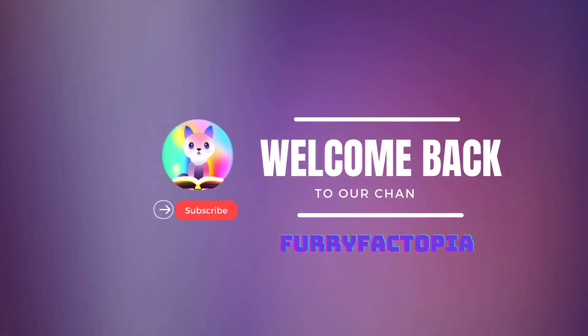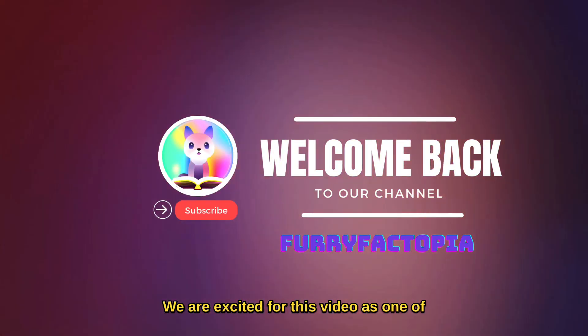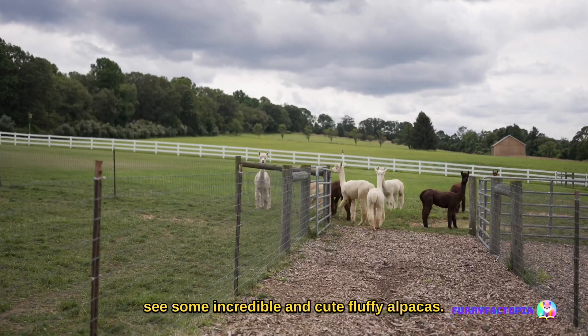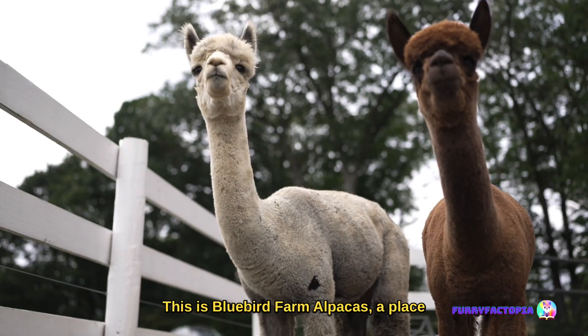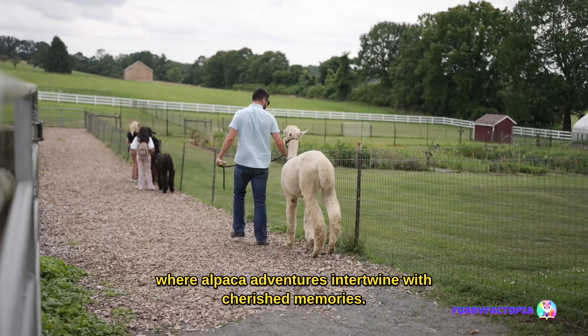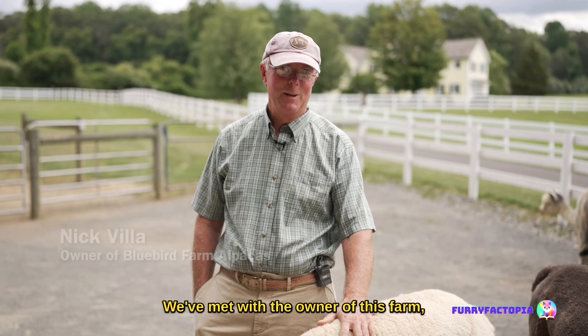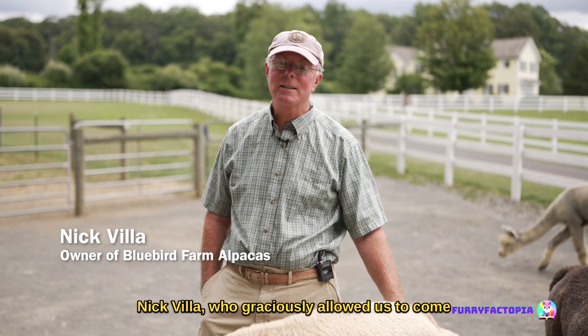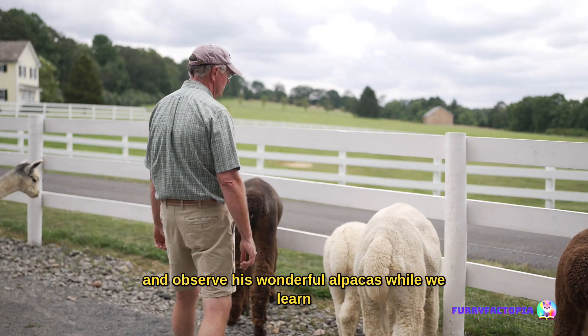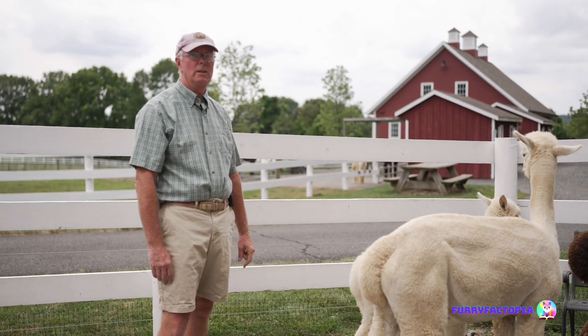Welcome back to our channel. We are excited for this video as one of our team members went to visit a farm to see some incredible and cute fluffy alpacas. This is Bluebird Farm Alpacas, a place where alpaca adventures intertwine with cherished memories. We've met with the owner of this farm, Nick Villa, who graciously allowed us to come and observe his wonderful alpacas while we learn fascinating facts directly from him.